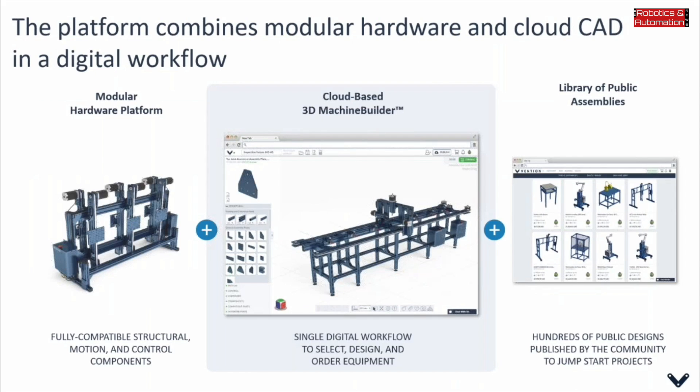There is also a growing library of public designs — close to 500 of them — created by the Vention community. These designs can be used as-is, as a starting point, or further modified to speed up the process of deploying custom manufacturing equipment on your shop floor.